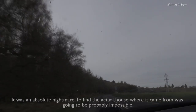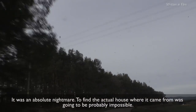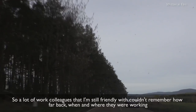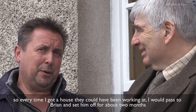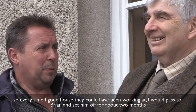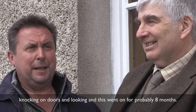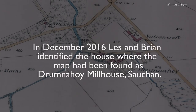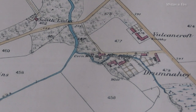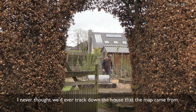It was an absolute nightmare. To find the actual house where it came from was going to be probably impossible. A lot of work colleagues I'm still friendly with couldn't remember how far back, where and when they were working. Every time I got a house that this could have been, I would pass it to Brian and set him off for about two months knocking on doors and looking. This went on for probably eight months.